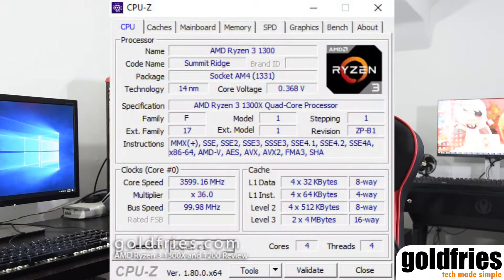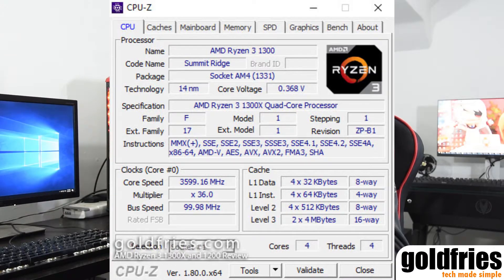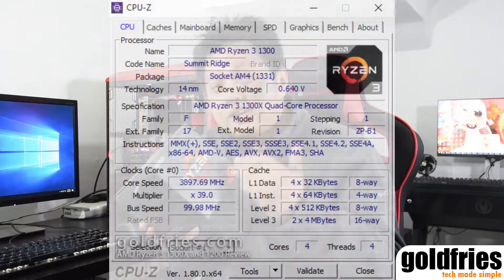For the 1300X, it has a lot more XFR — that's the advantage you get for paying more for the 1300X. The base clock is 3.5GHz, but with XFR you'll see a reading of 3.6GHz. The boost clock is 3.7GHz, and with XFR kicking in you'll see it at 3.9GHz.